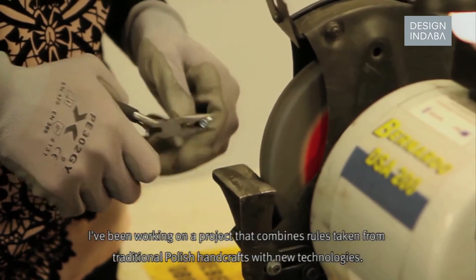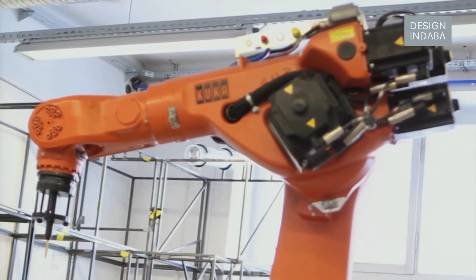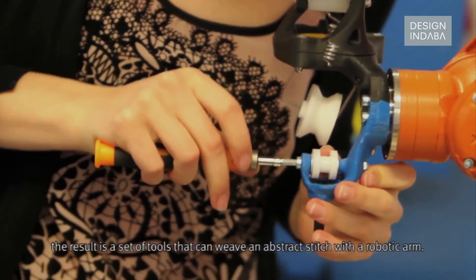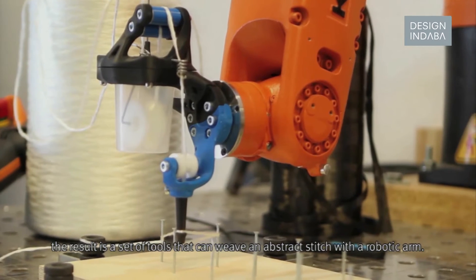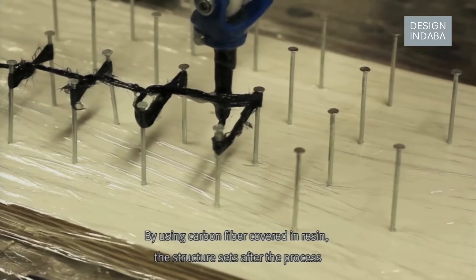I've been working on a project that combines rules taken from traditional Polish handcrafts with new technologies. Inspired by a local embroidery style and robotics, the result is a set of tools that can weave an abstract stitch with a robotic arm. By using carbon fiber covered in resin, the structure sets after the process.